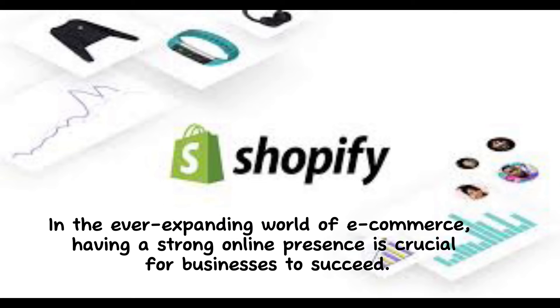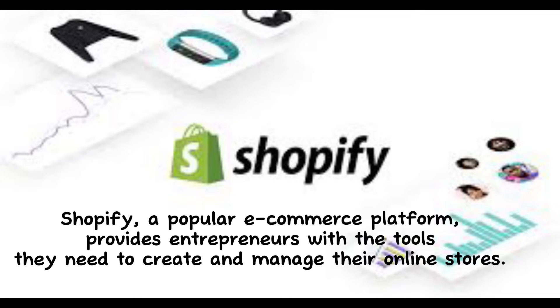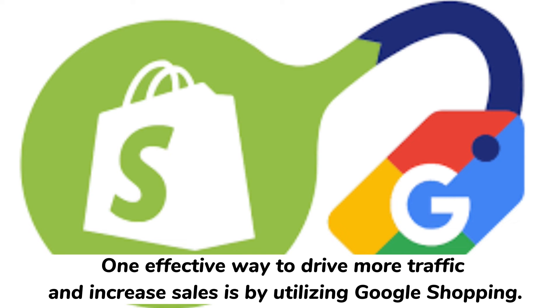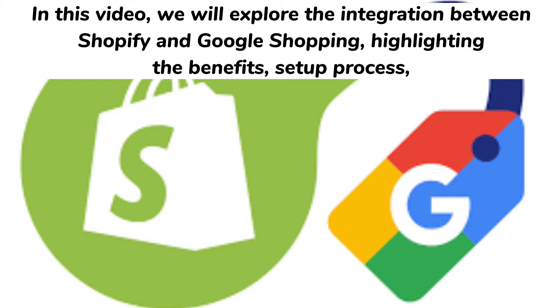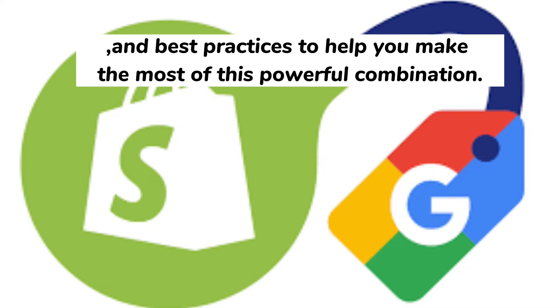In the ever-expanding world of e-commerce, having a strong online presence is crucial for businesses to succeed. Shopify, a popular e-commerce platform, provides entrepreneurs with the tools they need to create and manage their online stores. One effective way to drive more traffic and increase sales is by utilizing Google Shopping. In this video, we will explore the integration between Shopify and Google Shopping, highlighting the benefits, setup process, and best practices to help you make the most of this powerful combination.